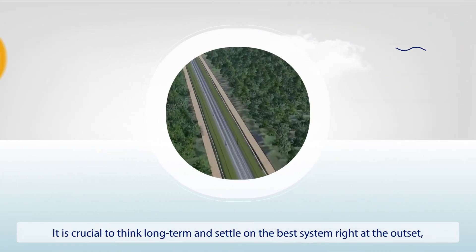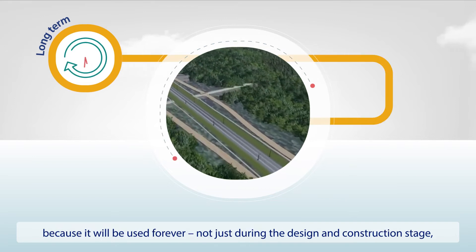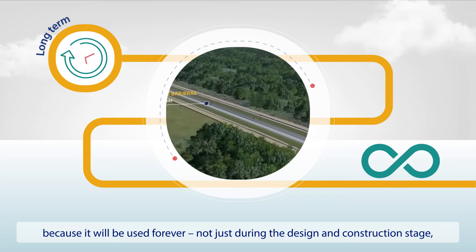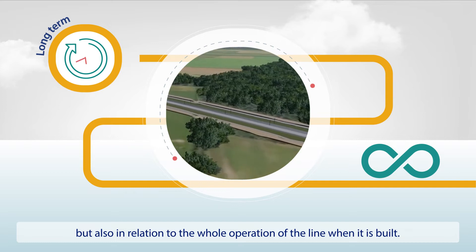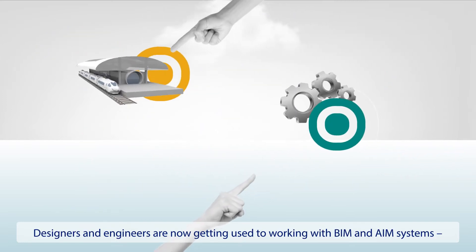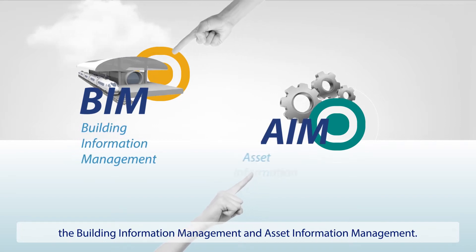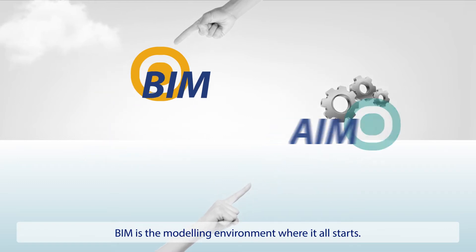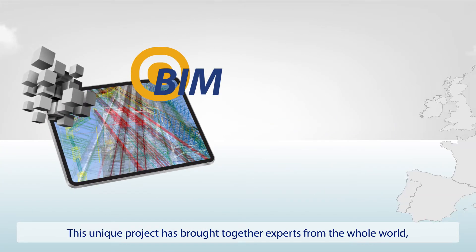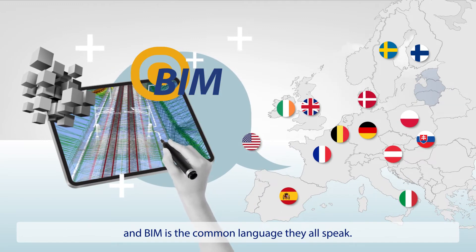It is crucial to think long-term and settle on the best system right at the outset, because it will be used forever, not just during the design and construction stage, but also in relation to the whole operation of the line when it is built. Designers and engineers are now getting used to working with BIM and AIM systems, the Building Information Management and Asset Information Management. BIM is the modeling environment where it all starts. This unique project has brought together experts from the whole world, and BIM is the common language they all speak.